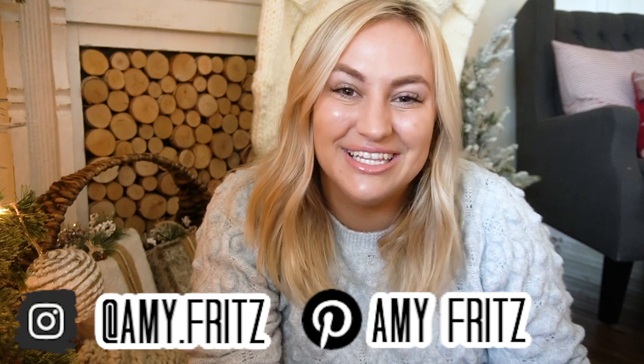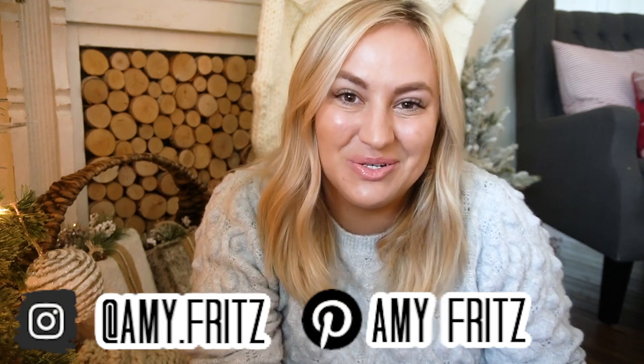Hi sweet friends, welcome back and welcome to my Christmas home tour. This is one of my favorite videos of the year, so I'm really excited to be sharing this with you today. We're going to be taking a close-up look at all of my Christmas decor this year, and I really hope that it gives you lots of cozy home inspiration.